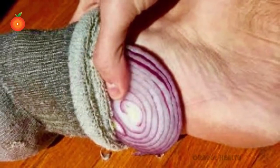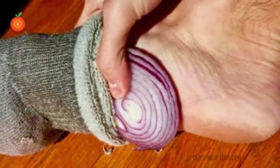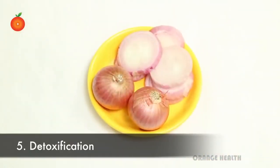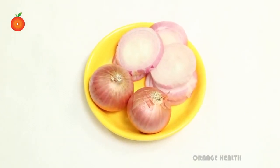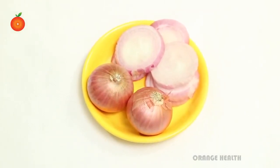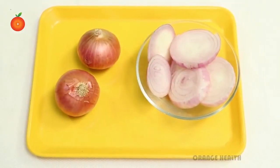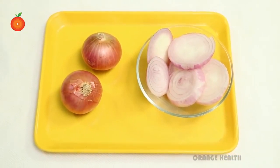High body temperature: it is the best solution to high body temperature. Put the slices of onion in your socks as a treatment for high body temperature. This one is truly great and provides amazing results. Detoxification: the raw onions are very useful to flush the toxins from your body. So add the onions in your salad dish to make detoxification a routine step. By doing this you can also reduce high blood sugar levels.